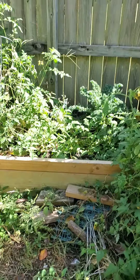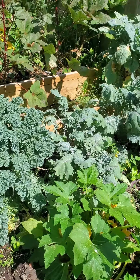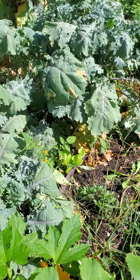Kale looking really good, you got some kohlrabi back there you could harvest. Squash is blooming, got some lettuce in there that should be ready in a few weeks.